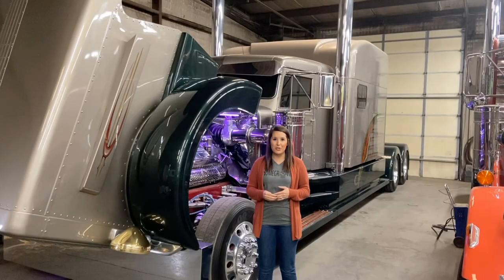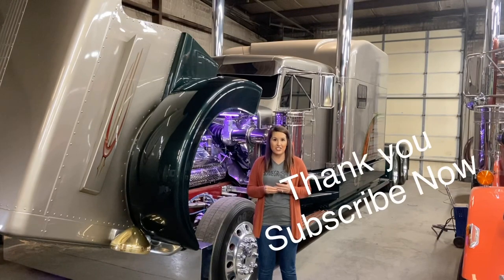This is our show truck, Locomotion. It's a 1969 359 extended hood. It's got a 3408 CAT twin turbo with a 6 and a 4 in it. It was completed by Cliff and Brett Wilkins in 2005. They enjoyed taking it around the country to different ATHS truck shows.